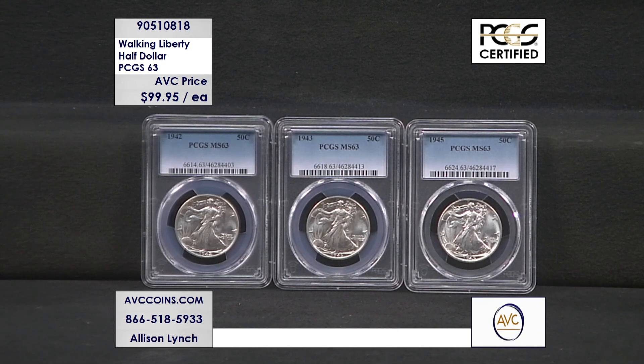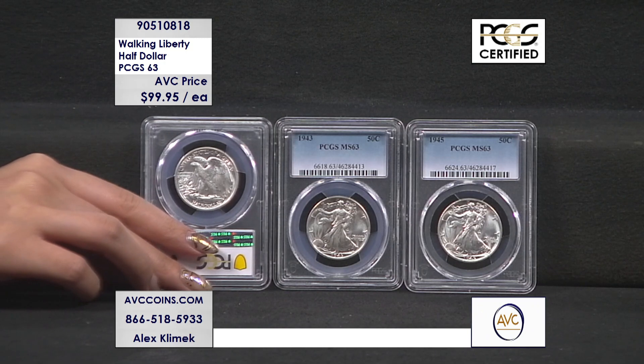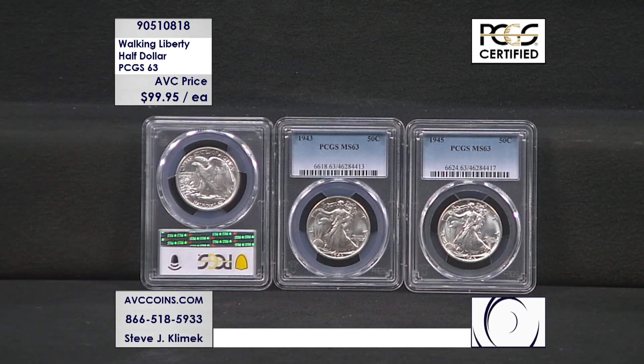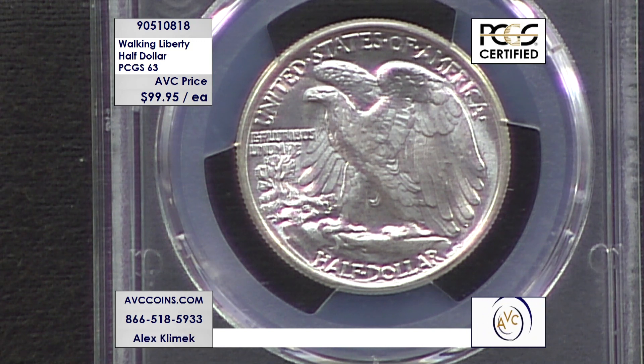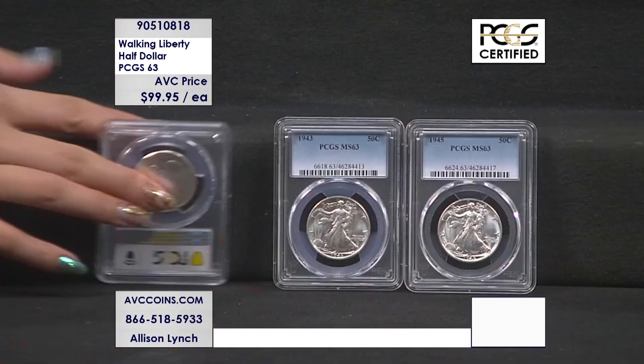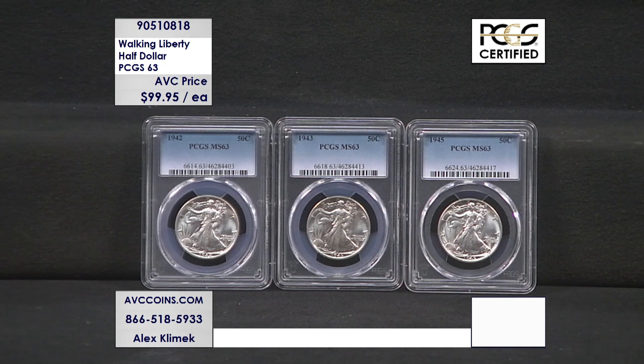The Walking Liberty half dollar series has 65 different coins between Philadelphia, Denver, and San Francisco, designed by Adolph Weinman. That name might sound familiar because when they brought back this design on the Silver Eagle for the obverse, they honored Adolph Weinman on the 2021 Type 2 Silver Eagle going forward. On the Type 2 Silver Eagle obverse design, they added Adolph Weinman's initials — he's the designer of these Walking Liberty halves.